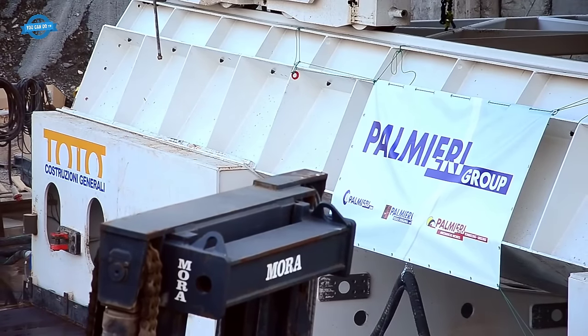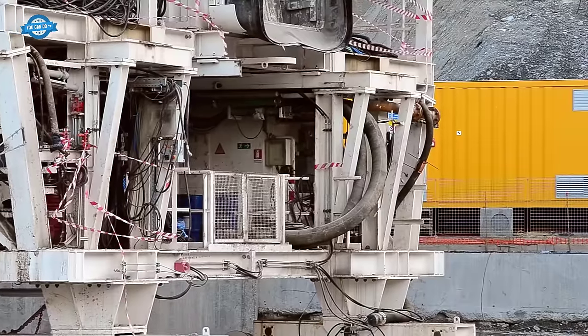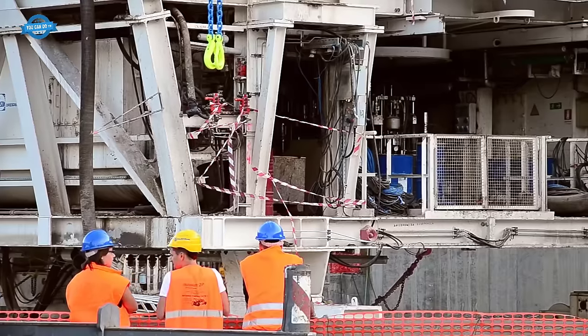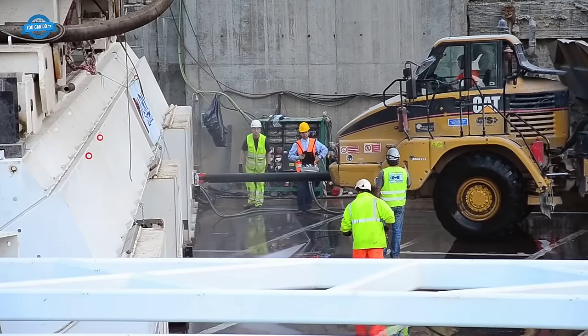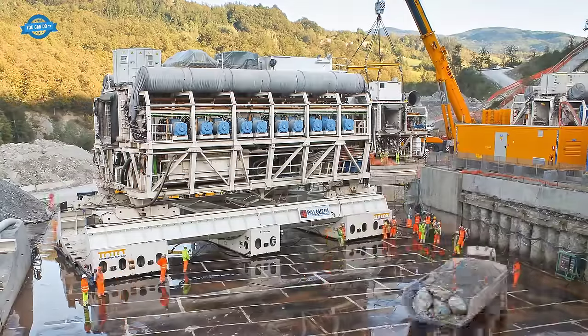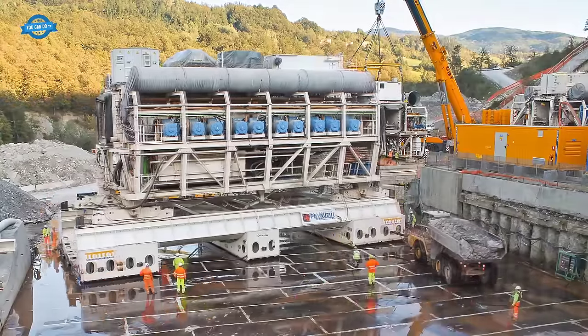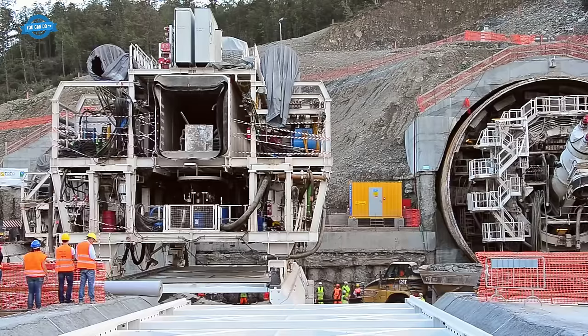The Tunnel Widening Machines, TWMS, are specialized tunnel enlarging equipment designed to work without causing disruptions to traffic flow. This system consists of two large moving units — the pre-cutting machine and the segment erector shield — which work in two continuous and alternating phases, namely cutting and segment laying, until the tunnel is completed.